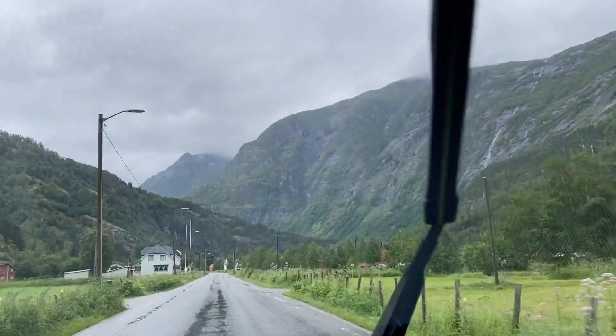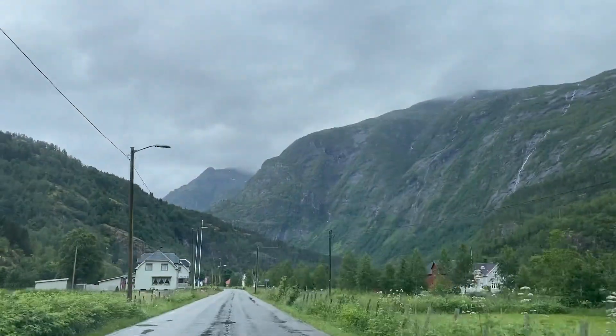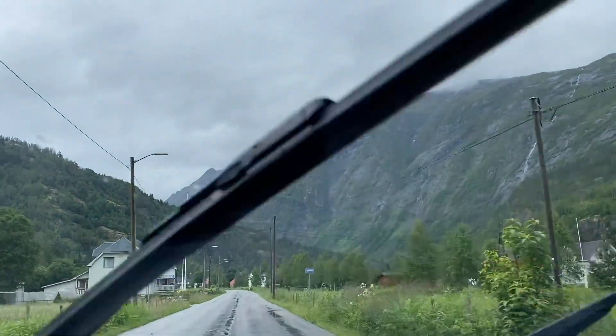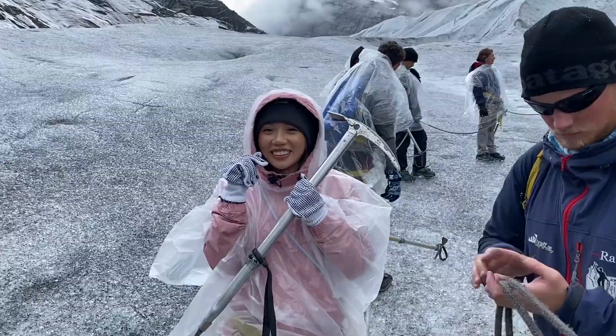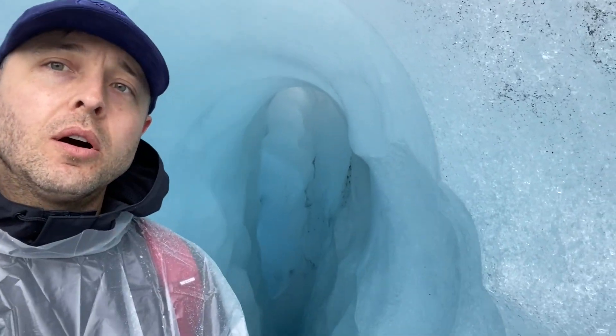Today we're doing the blue ice hike on the Nigardsbreen glacier. We chose to do the short blue ice hike which takes about four hours. There are shorter and longer options depending on what you want to get out of the day, and we thought four hours was just perfect.